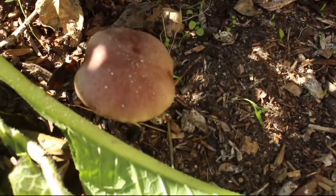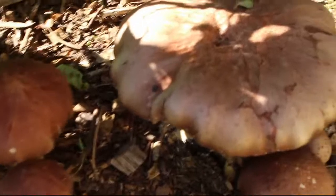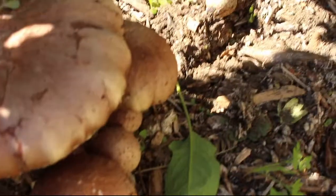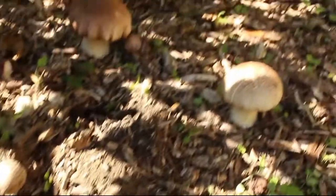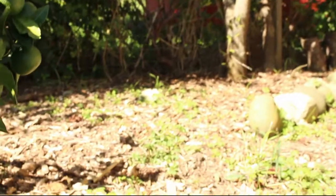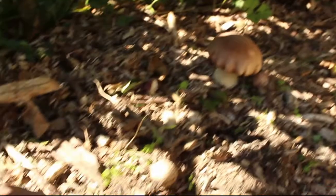It's a flush of kingstropharia, or burgundy mushrooms, coming up underneath this mandarin tree, which is the shadiest of all the places I put this woodchip. The spawn was all down there as well, and so far they haven't grown down there — maybe in another few weeks when it's cooler and more shady. Pretty exciting to see these mushrooms here.